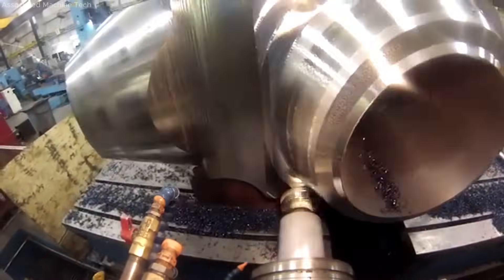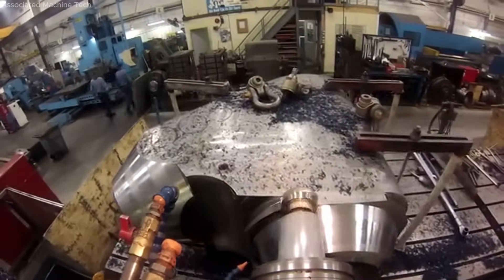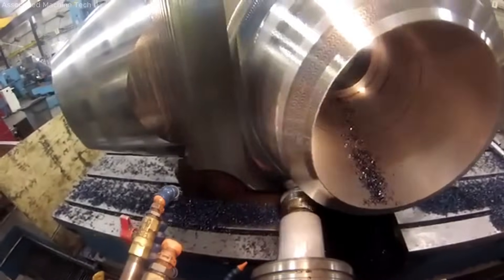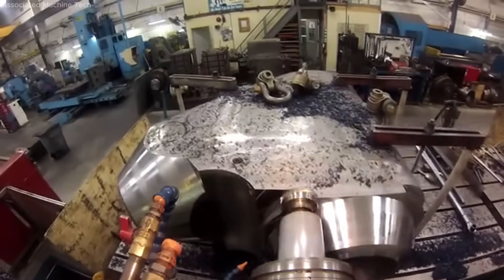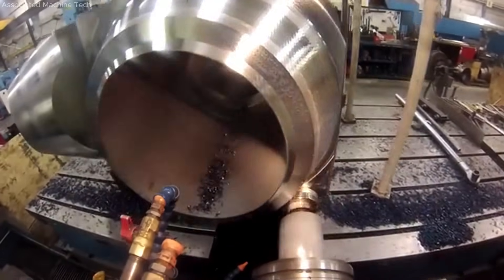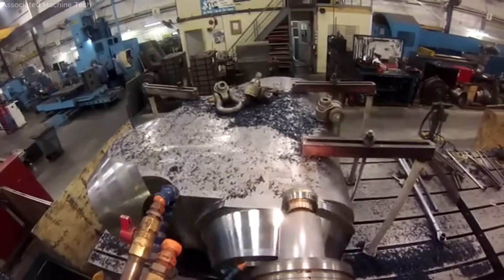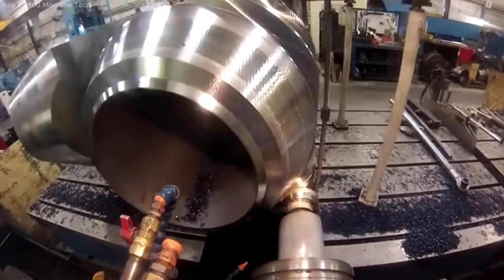Large part helical milling involves precise, efficient material removal using helical toolpaths. This method enhances surface finish and dimensional accuracy on oversized components, optimizing cycle time while maintaining tool life, and reducing machining forces during complex contouring operations.